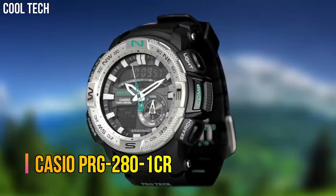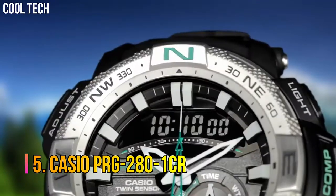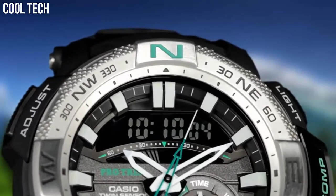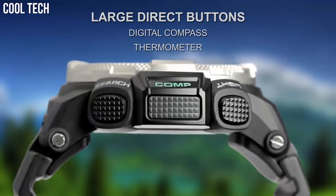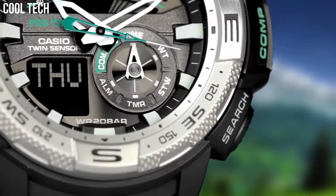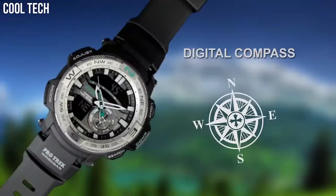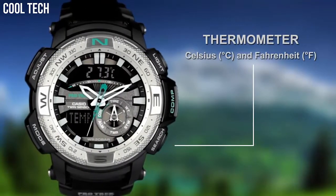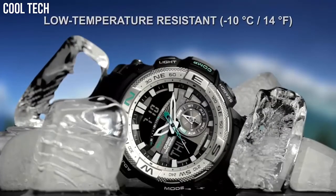Number 5. Casio PRG-280-1CR round sport watch featuring shock-resistant, low-temperature-resistant digital compass, thermometer, world time, 1/2 second stopwatch, countdown timer, and 5 daily alarms. 52mm resin case with mineral dial window.